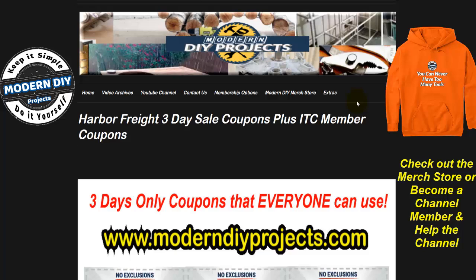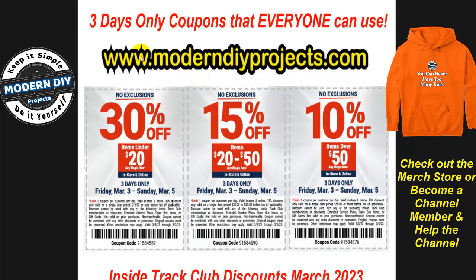These three-day coupons are available at my website under the extras tab — you can go there anytime and get them for use at the store, online, however you want. These coupons are good for three days only, no exclusions, and are based on purchase amount: 30% off under $20, 15% off $20–$50, or 10% off $50 and above.